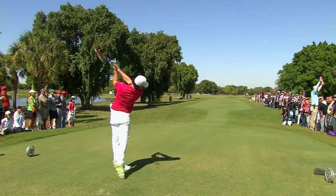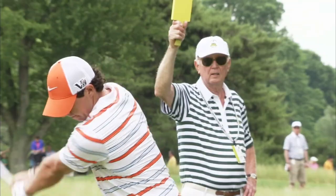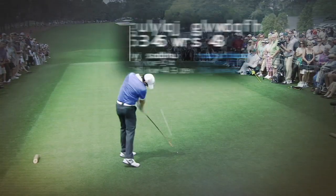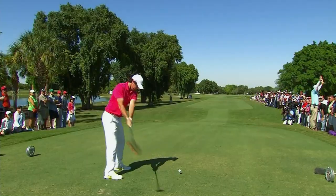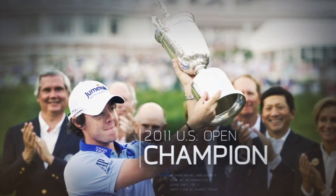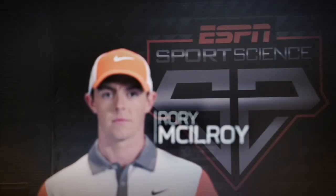In 2013, Rory McIlroy was one of the tour's top 10 leaders in driving distance. But in that group, he was also one of the smallest — almost 3½ inches shorter and 26 pounds lighter than the average. So how does a golfer Rory's size generate so much power and length off the tee? To find out, we brought the two-time major winner and former world number one into the ESPN Sports Science Lab.